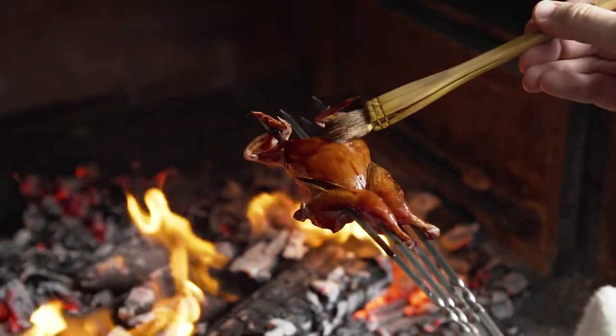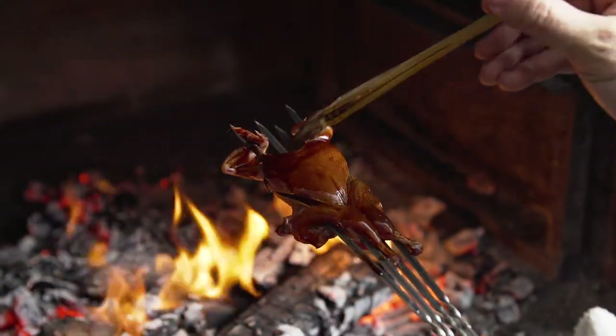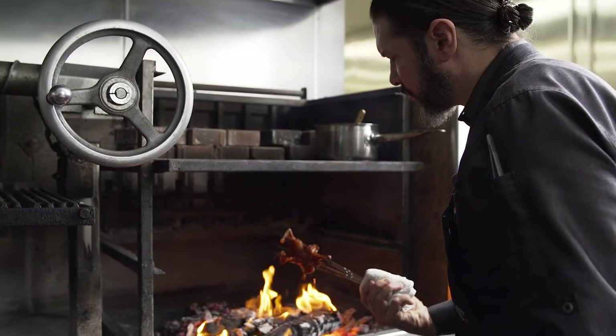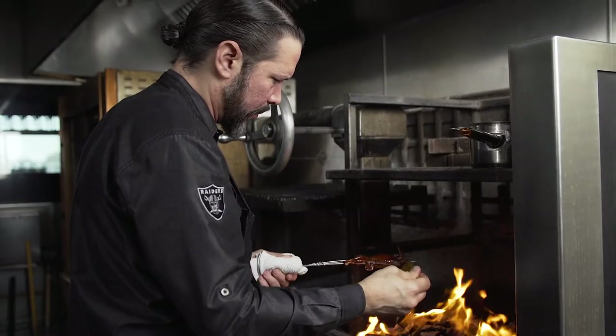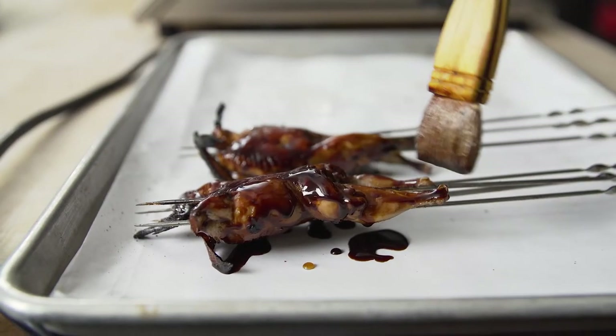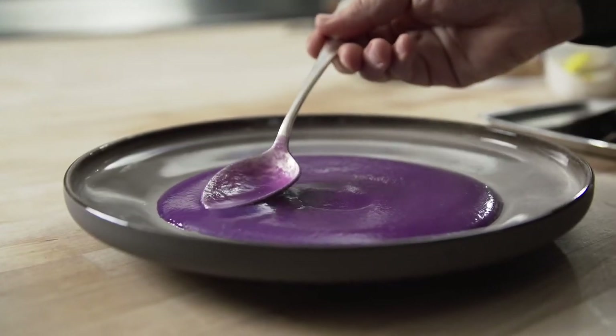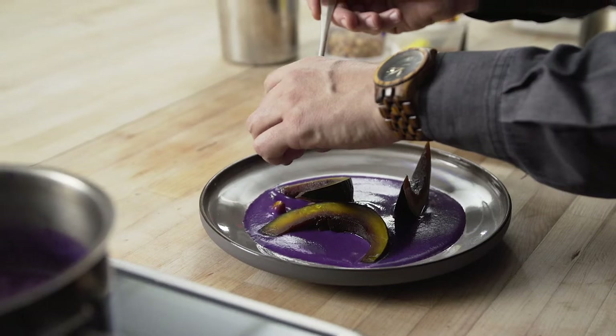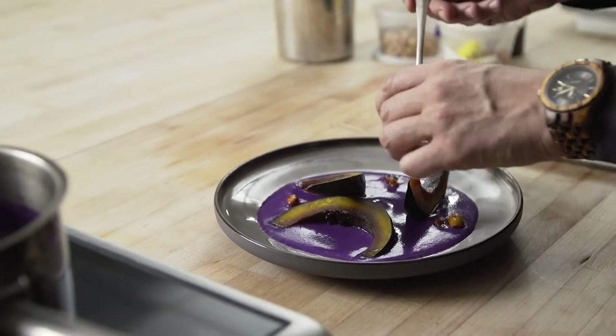After brushing the hazelnut date tare on the quail and letting it dry overnight, we grill it and serve it over a purple cabbage soup. The date tare was inspired by a trip to a local date farm in Tecopa, California. The naturally occurring date molasses is warmed with toasted hazelnuts and a touch of vinegar.